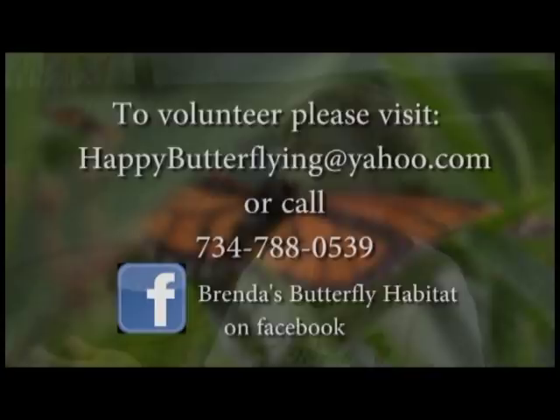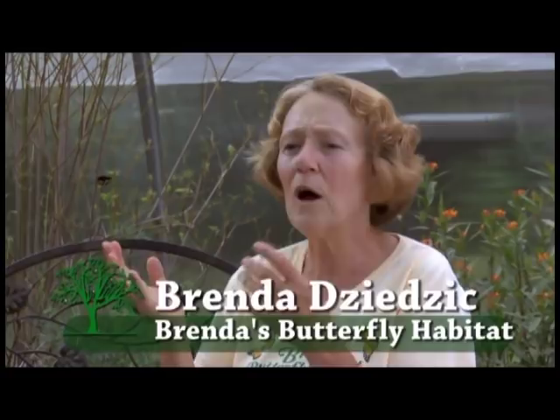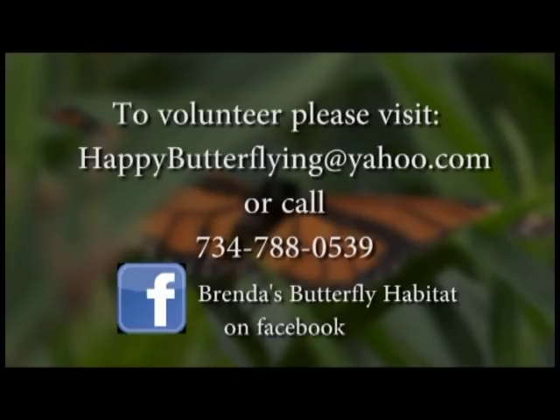Even if you just want to ask people to watch their step for caterpillars or butterflies on the walkway and to sign a guest book — or I'll teach you as much as you want to know. Volunteers would be awesome because a lot of times there are so many people in here it's impossible for me to speak to everybody at once. So volunteers can check out your Facebook page or stop in and talk to you about what you need. Is there any other place where folks can go to get more information about butterflies and host plants? Well, they can go to my website, butterfliesinthegarden.com, or my Facebook page — Brenda's Butterfly Habitat.